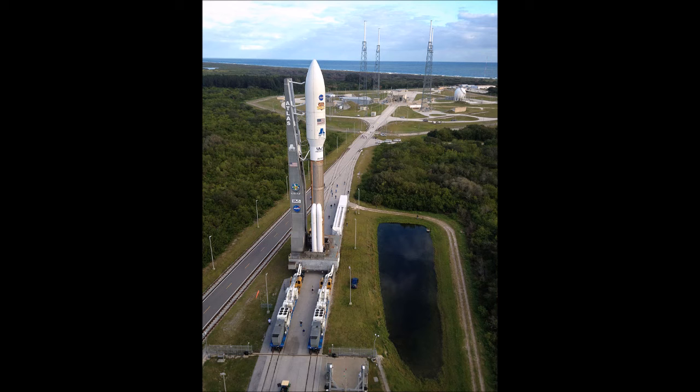Since 2016, ULA has provided pricing for the Atlas V through its Rocket Builder website, advertising a base price for each rocket configuration ranging from $109 million for the 401 up to $153 million for the 551. Each additional SRB adds an average of $6.8 million to the cost of the rocket. Commercial customers can also choose to purchase larger payload fairings or additional launch service options. NASA and Air Force launch costs are often higher than equivalent commercial missions due to additional government accounting, analysis, and processing requirements, which can add $30 to $80 million to the cost of a launch.